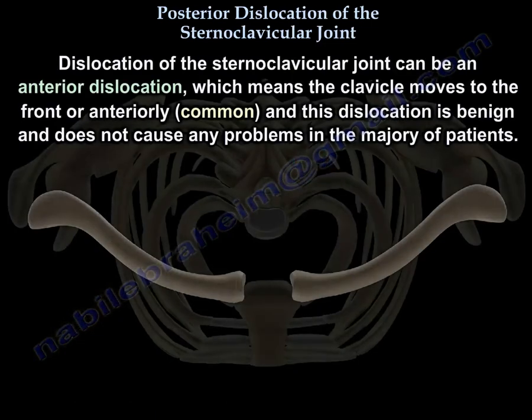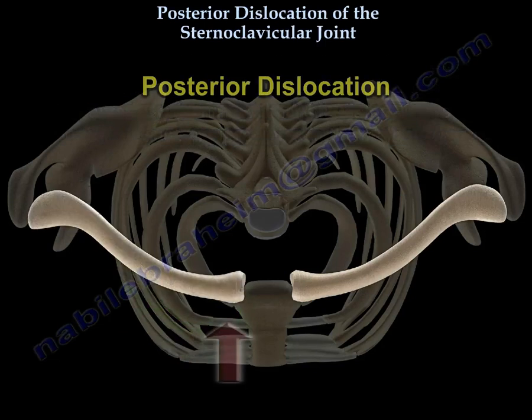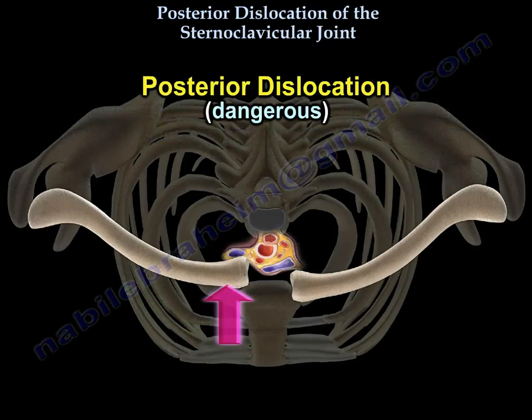The dislocation can be anterior — meaning the clavicle moves to the front or anteriorly — which is common. It is a benign one and doesn't cause any problem in the majority of patients. And posterior dislocation, which is dangerous.